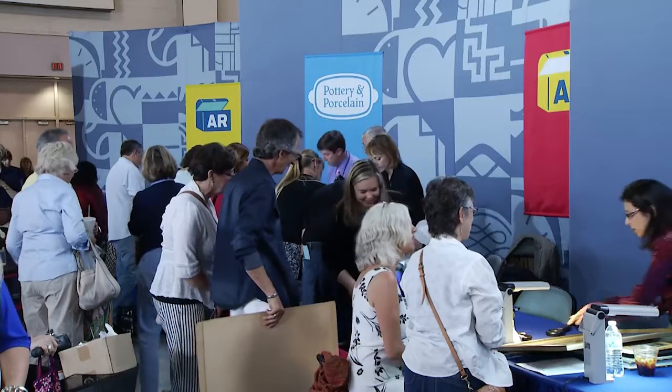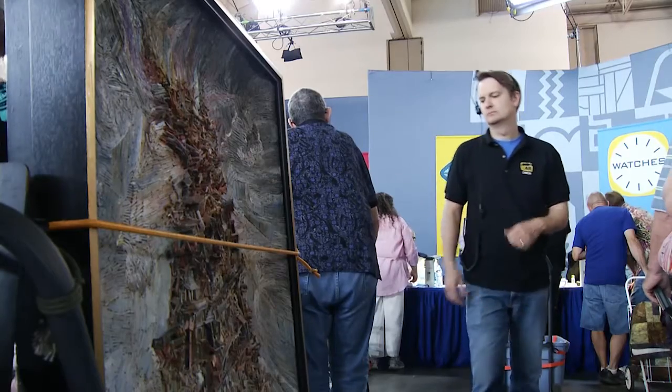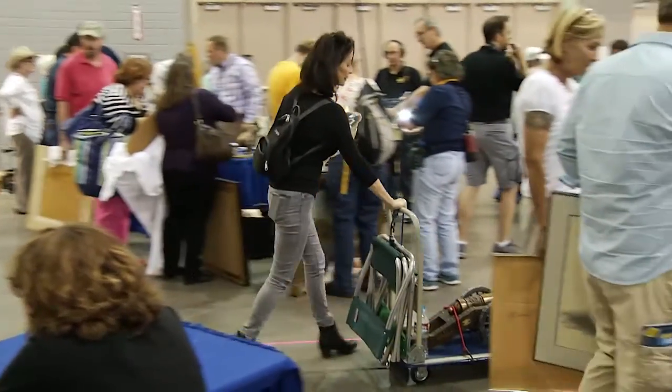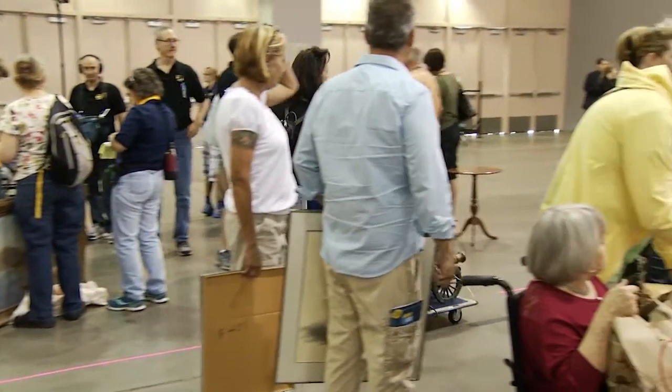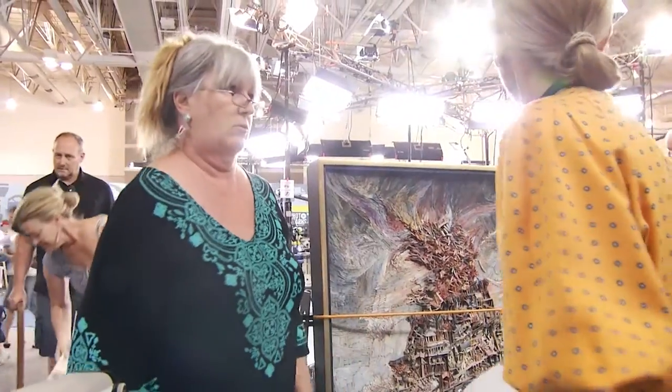By day's end, Antiques Roadshow appraisers will have met with upwards of two to three hundred guests, each with their own magical, wonderful story. The appraisers always remind themselves: these people are here for them, but the only reason they're here is because of the guests. Approximately one thousand objects are appraised each and every hour.